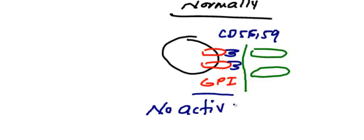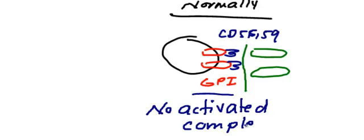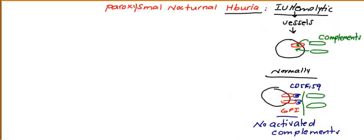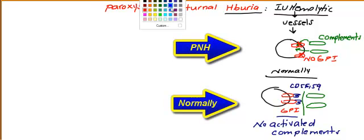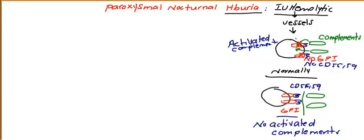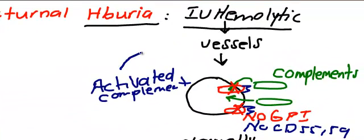If you have GPI protein, that means no activated complement, because once the complement becomes activated, it attacks red blood cells. In paroxysmal nocturnal hemoglobinuria, you will not have GPI protein. On the membrane there is no GPI protein, which means you also don't have CD55 and CD59. As a result of all of this missing, you will now have activated complements, and intravascular hemolysis occurs in the vessels.